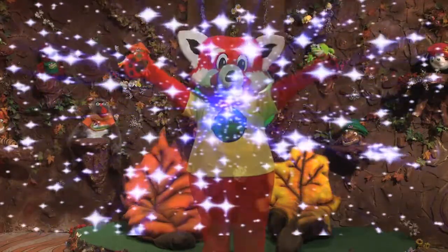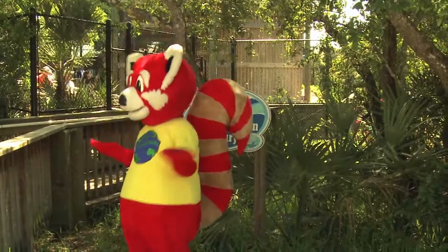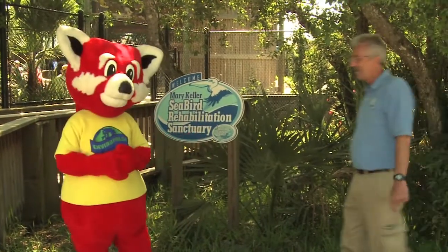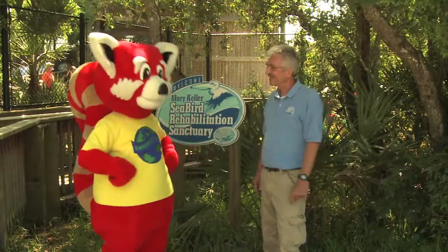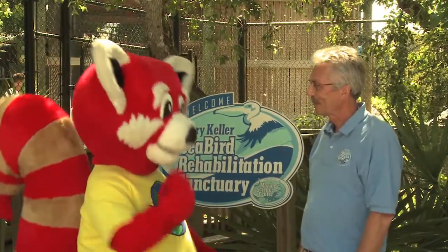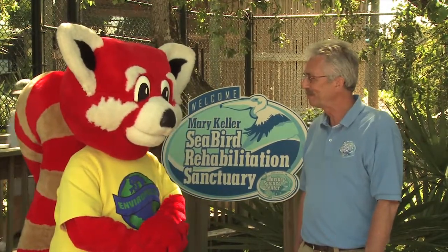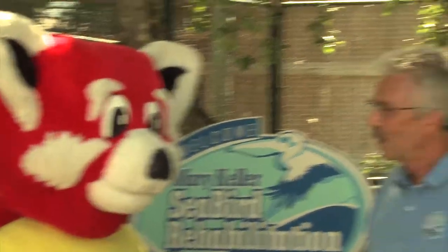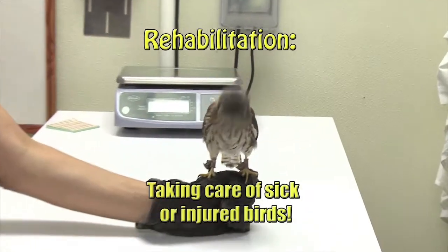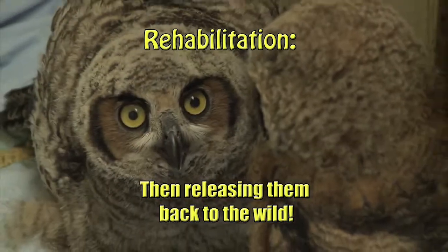Shabingo! Shabingo! Michael! Michael! Are you here? Hey Ray Ray, I'm right here. Hi Michael! Thank you so much for your tree mail. Is this the Mary Keller Seabird Rehabilitation Sanctuary? It sure is, Ray Ray, and welcome. So, Michael, what is rehabilitation? Well, rehabilitation is when we take care of injured and sick birds and hopefully release them back to the wild.